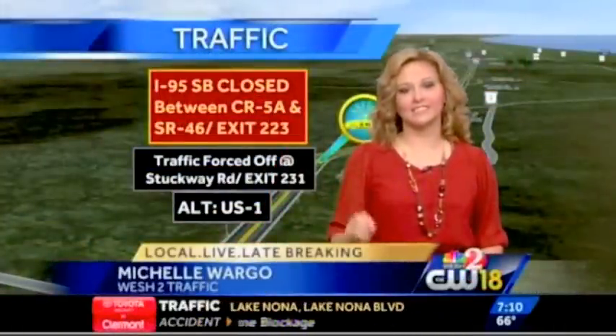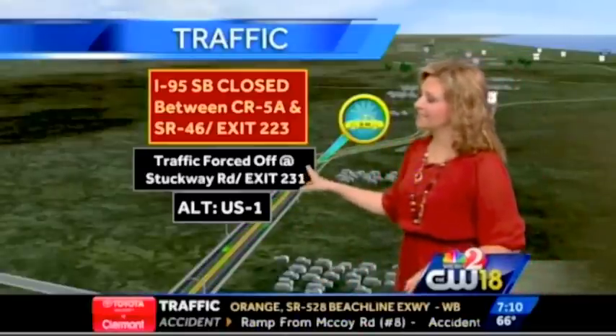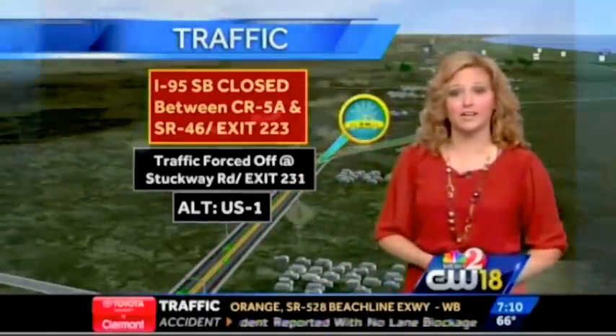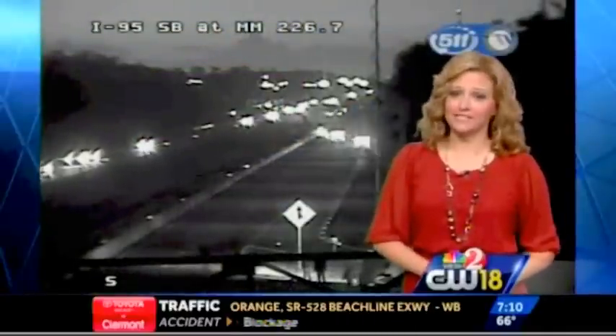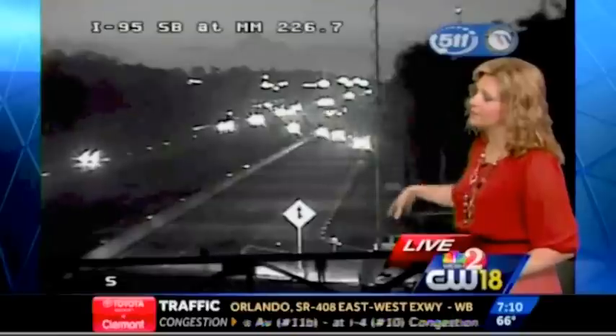I-95 southbound is shut down in Mims. I'm Michelle Wargo and I'll have your alternates and what you can expect on the area surface streets coming up. Still closed between County Road 5A and State Road 46. Traffic southbound still being forced off at Stuckway Road, which is exit 231. The main alternate is US-1, but we are seeing some heavy delays along US-1 because that's the main artery besides I-95 if you're heading southbound.